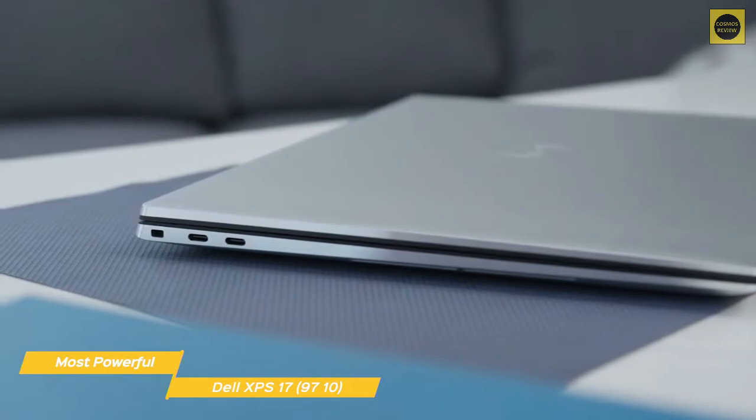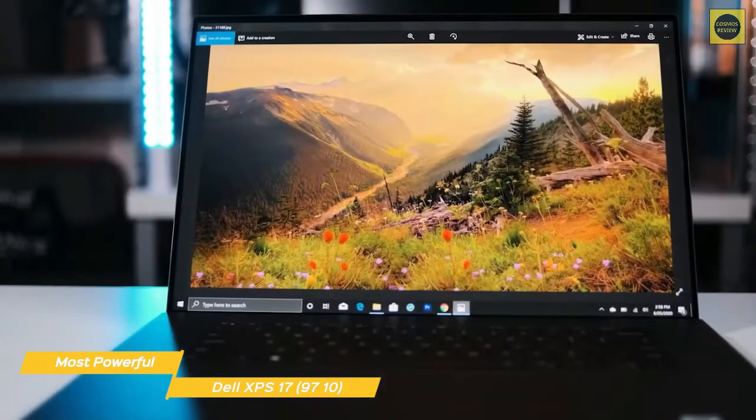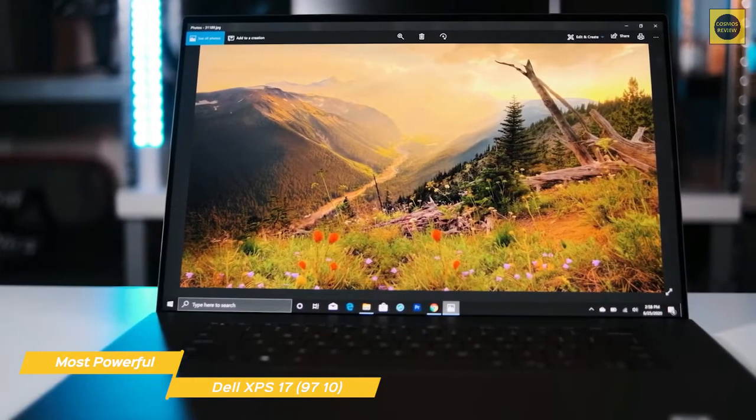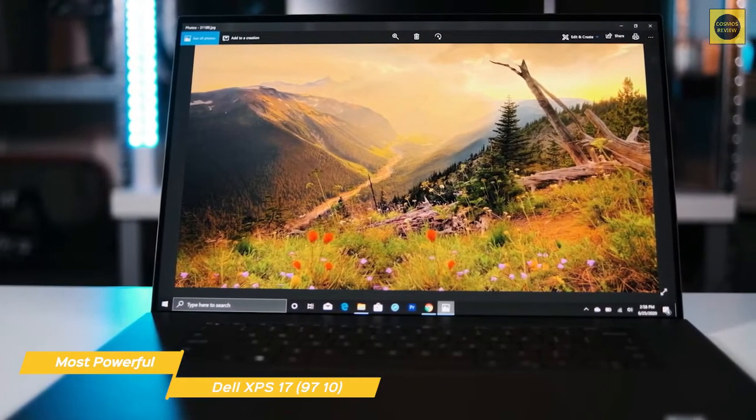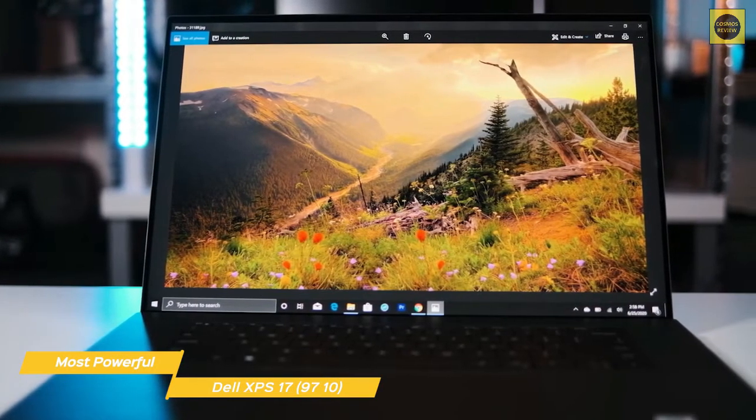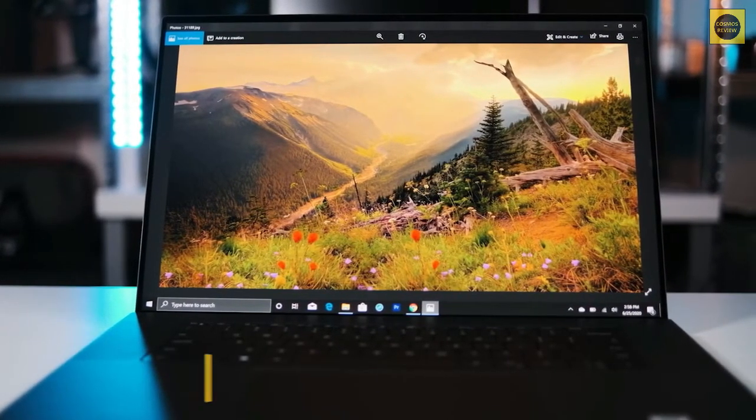Battery life will give you about 8 hours of uptime. If you're looking for an ultrabook with a large screen and plenty of computing power, it's hard to beat the Dell XPS 17 9710. Not only is it powerful, it's thin and light too, so you can plow through your productivity and creative tasks on the go.